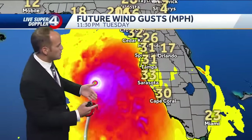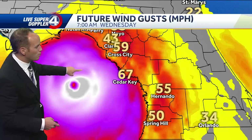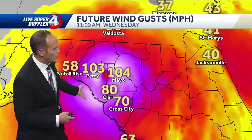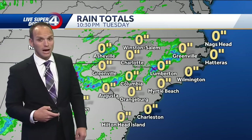Looking at the wind speeds with this system as it continues to move toward the north — this thing is going to pack a punch. We'll get a brand new version of these models in the next half hour. It's showing 100 mile per hour plus winds as this rolls through Florida and then crosses into Georgia with very stout winds.